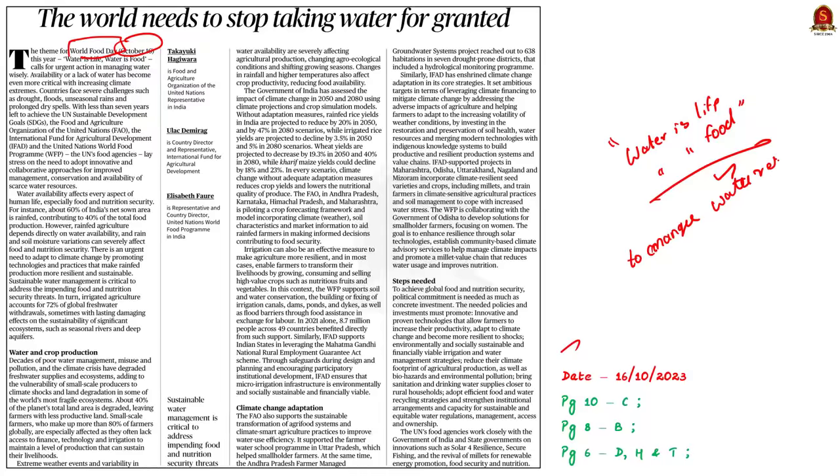This article highlights the link between water and crop production. In addition, it advocates the need for climate change adaptations to improve water use efficiency. Finally, the article suggests some measures to improve crop productivity and water management. In our discussion today, we will understand the importance of water resources in India and see the steps that can be taken to safeguard water resources from climate change.